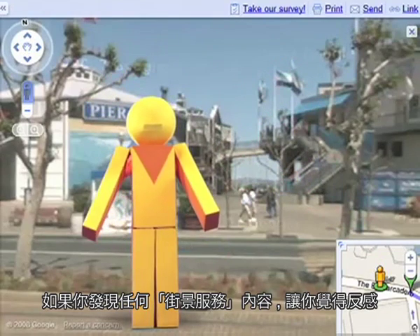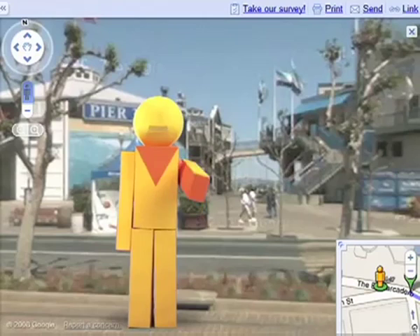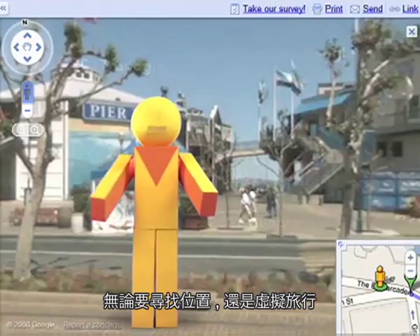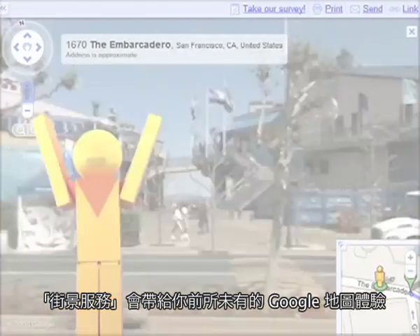If you ever find any Street View content that you feel is objectionable, click on Report a Concern to report any inappropriate imagery. So whether it's for finding a location or virtual tourism, Street View lets you explore Google Maps like never before!